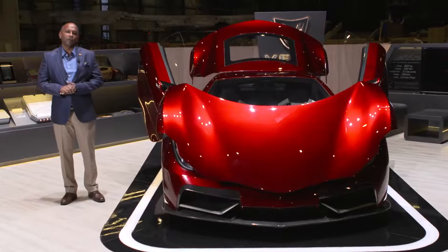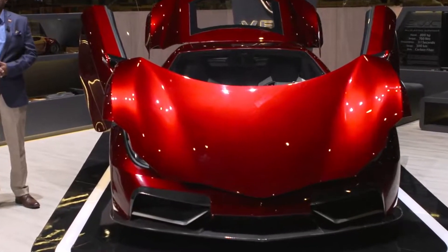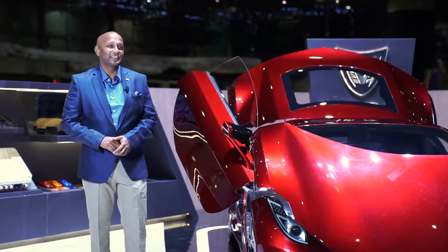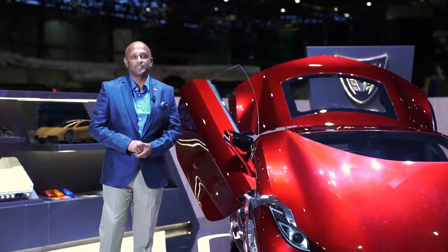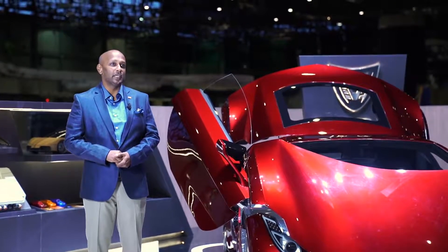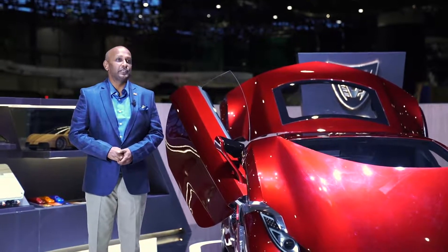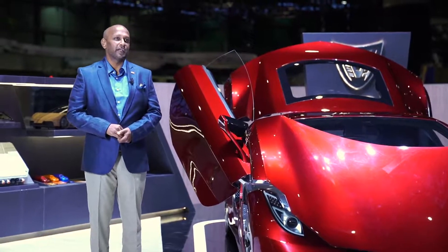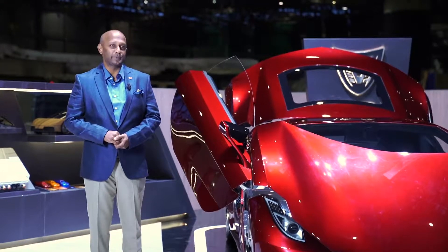Looking ahead, we want to take the Vega EVX to production in 2022 with a maximum of 25 units. Our production vehicle spec will be a 1.4 megawatt four-motor torque vectoring system. It will have a 130 kilowatt hour battery pack, run at 900 volts, achieve 0 to 100 in less than two seconds, with a range of 750 kilometers and a top speed of 380 kilometers per hour.